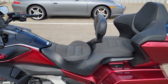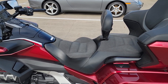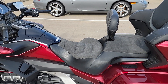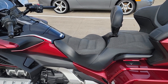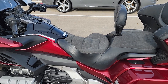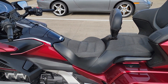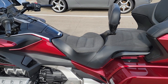Hey guys, MotorReady here. I wanted to make a quick video of the Russell Day Long seat that I have in my Gold Wing. I'll keep the video as short as possible and break it into three parts: first I'll cover the stock seat a little bit, then talk about the Russell Day Long seat and its variants, and then I'll cover the one I've gotten for my Gold Wing.